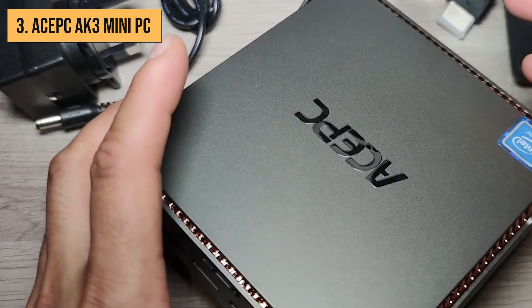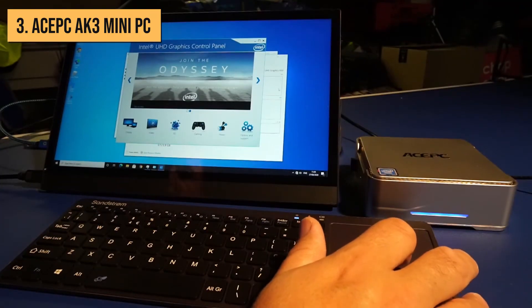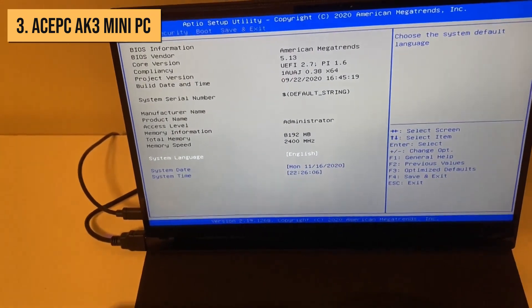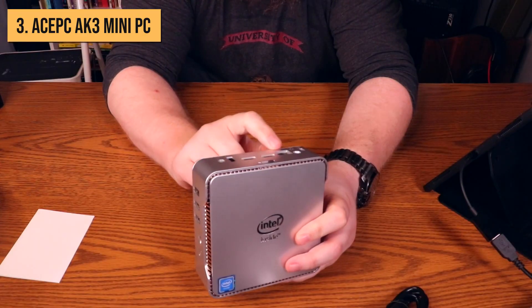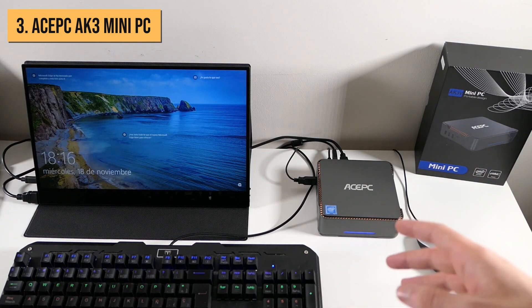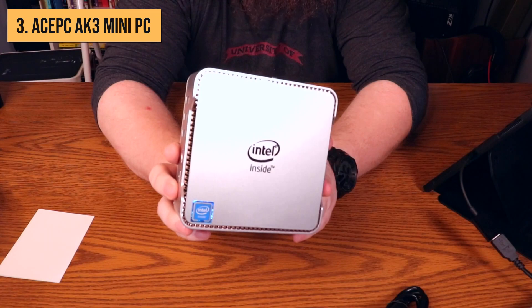Put all this together, and the Ace PC AK3 is a productivity powerhouse. The quad-core i5 CPU and 16GB of RAM let you blaze through tasks like photo or video editing, media encoding, running virtual machines, and multitasking. Even some light gaming is possible thanks to the integrated Intel UHD 620 graphics. Honestly, my only real complaint is the high price tag. But if you want a mini PC that can keep up with heavy-duty productivity work, the AK3 is easily one of the top contenders.